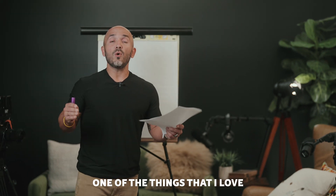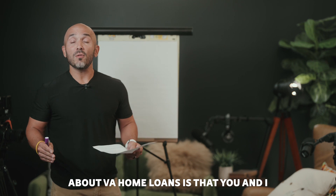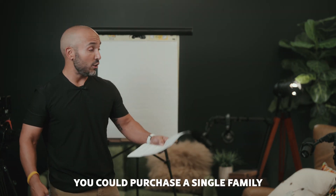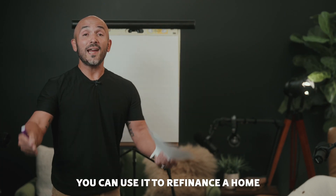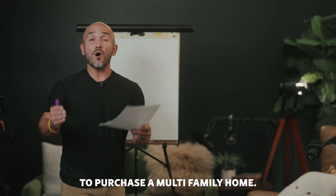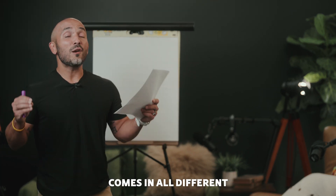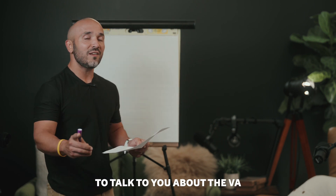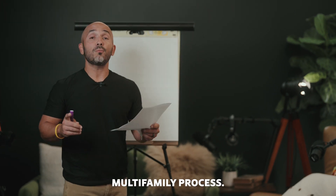VA loans and multifamily. One of the things that I love about VA home loans is that you and I as veterans can do all different types of things with it. You could purchase a single family residence, a condo. You can use it to refinance a home, and you can even use it to purchase a multifamily home. The VA loan simply stated comes in all different shapes and sizes, which is exactly why I wanted to talk to you about the VA multifamily process.